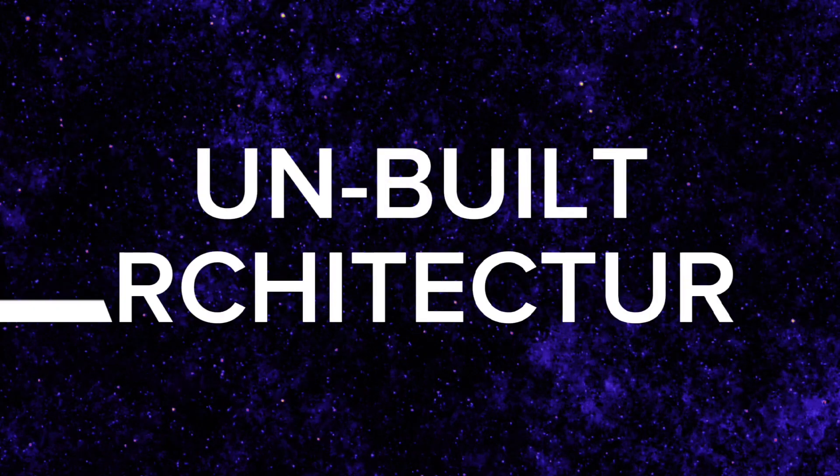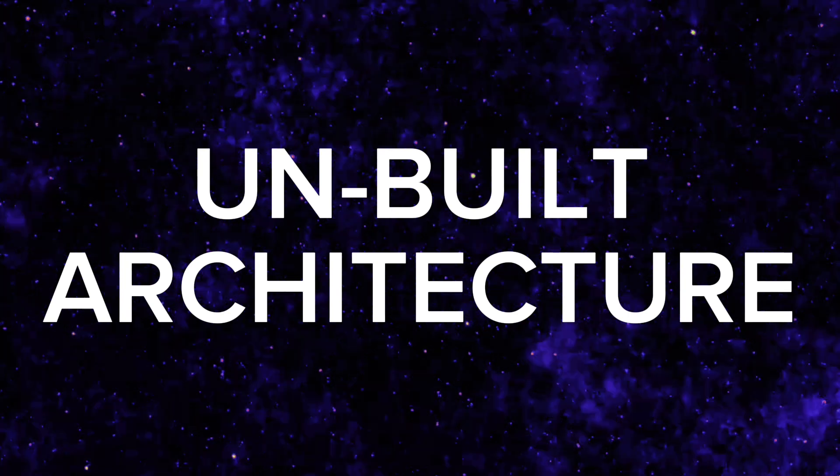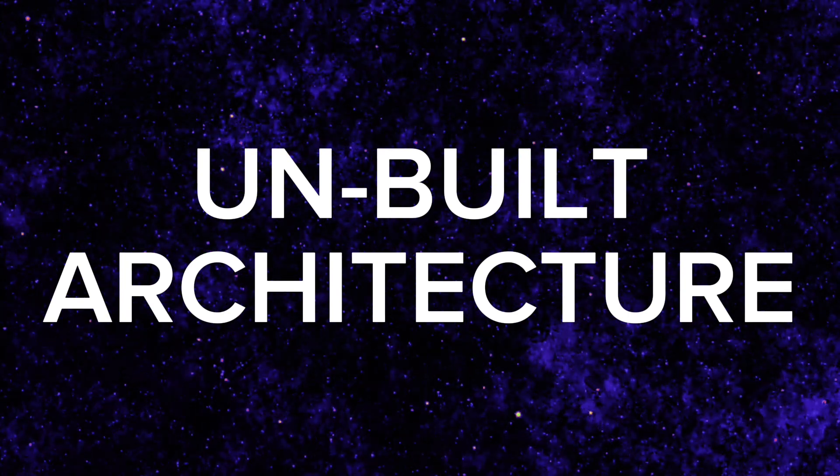Hello everyone, welcome to the first ever Miscellaneous Monthly. My name is Tim, and today we're going to be talking about unbuilt architecture, and specifically we're going to be discussing some of the coolest examples of it.